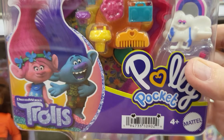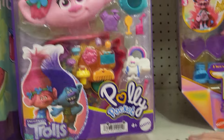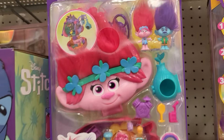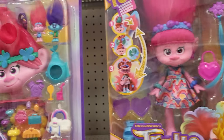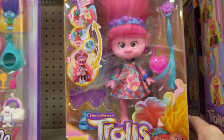It's got tiny little bendable figures - they move, they sit down I guess. It's got Branch and Poppy and all kinds of furniture and accessories. It's so cute. This is ages 4 and up by Mattel and it's $19.99. I would like to get this one.